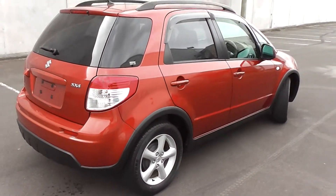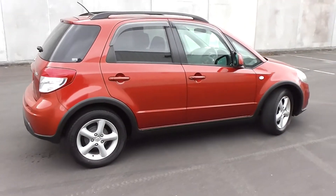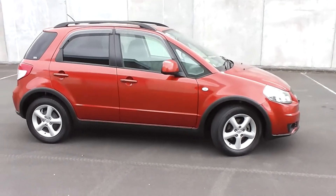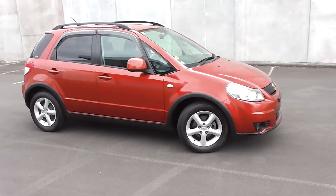So there you have it — a very clean and tidy 2006 Suzuki SX4 5-door hatch, travelled only 59,000km, and it's stunning in a copper colour.